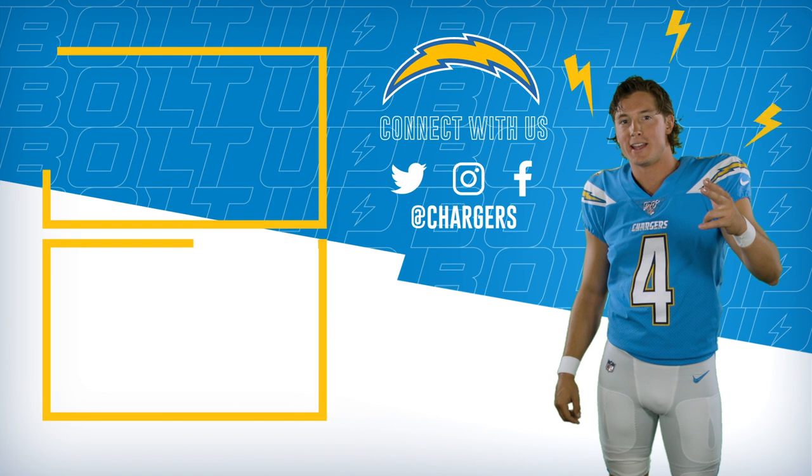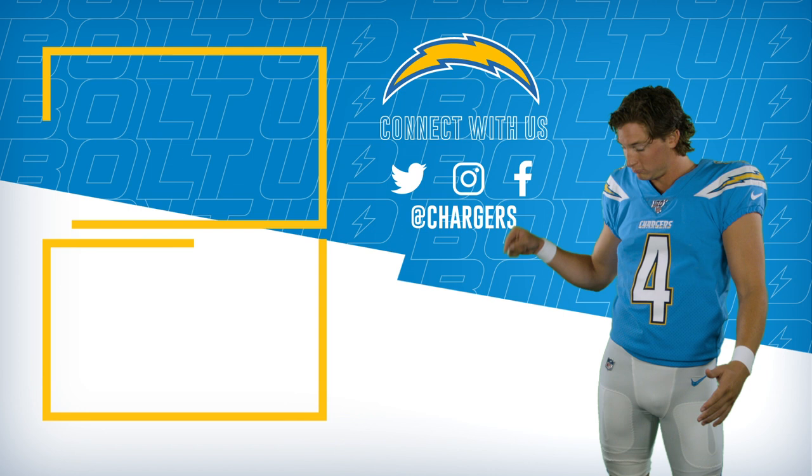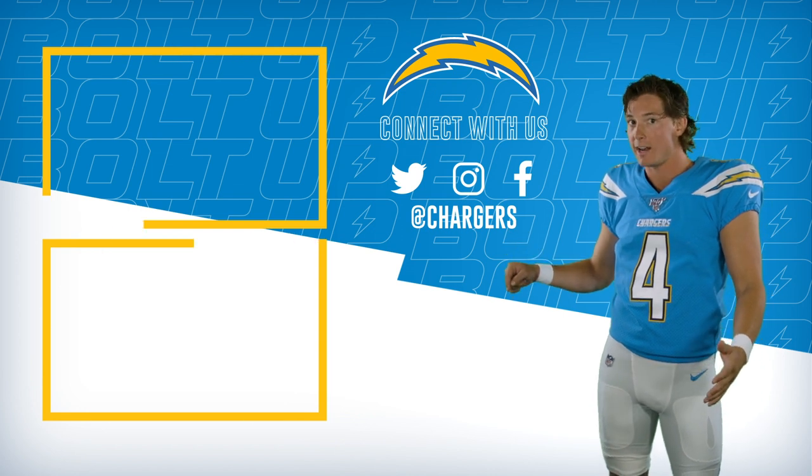What's happening, Chargers fans? If you guys want to see some more, click right here. Check it out.